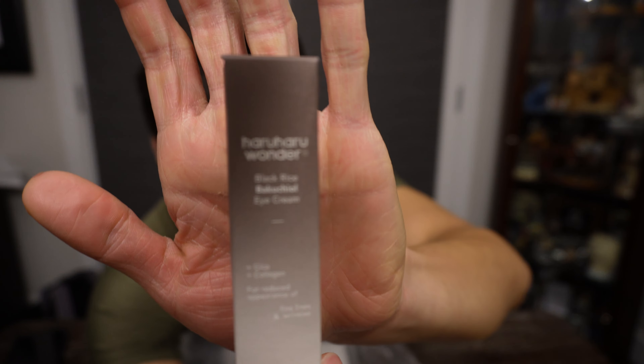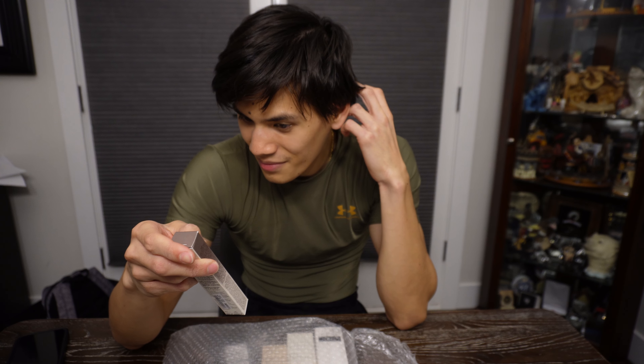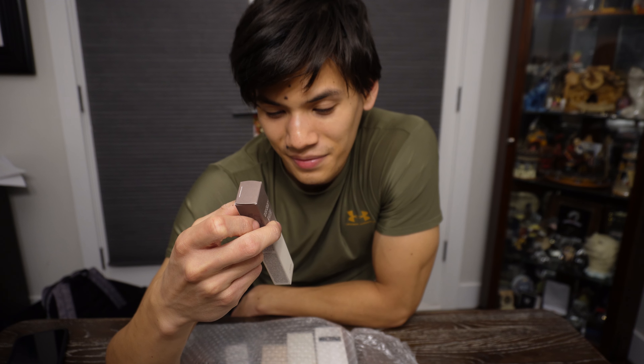This one is from Haru Haru Wonder — these are eye creams and I'm really excited about this. It's a retinol alternative, which is interesting. I just wanted something for my eyes because my family has a history of eye bags — they get really dark. I'm currently using a CeraVe one, but I wanted to try another. This one is very popular and it improves wrinkles around the eyes, dark circles, skin moisture, melasma correction, and skin melanin correction.